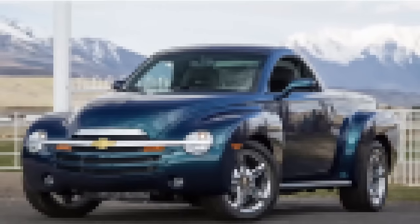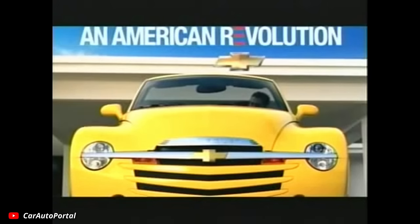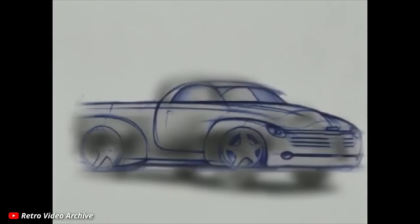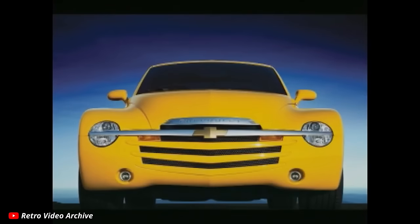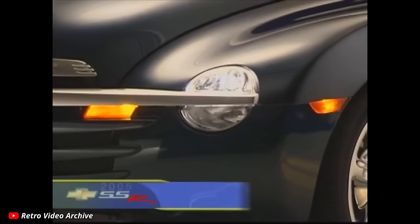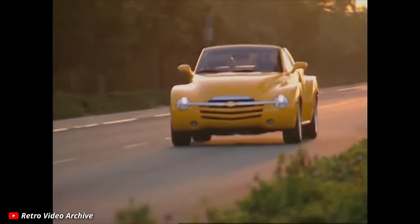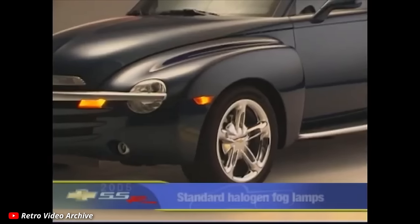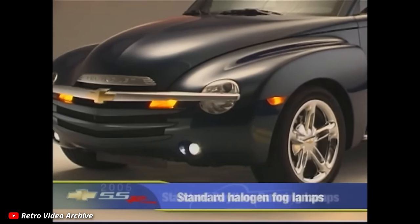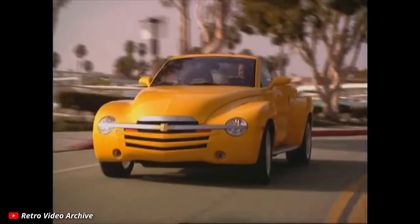Without a doubt, the single most bold and perhaps most memorable take on a retro designed vehicle from this time was the Chevy SSR. This was another concept vehicle that somehow made it to production — much like the Prowler, but instead of a 40s or 50s styled hot rod car, this was the truck version — and it indeed was a hot rod, a performance truck. The design of the Chevy SSR was heavily influenced by classic trucks from the mid-20th century, particularly Chevy's iconic advanced design series introduced in the late 40s. Its retro styling included a distinctive front grille, round fenders, and a muscular stance. The SSR featured a retractable hardtop roof, allowing it to transform from a roadster to a pickup truck with a covered cargo bed.